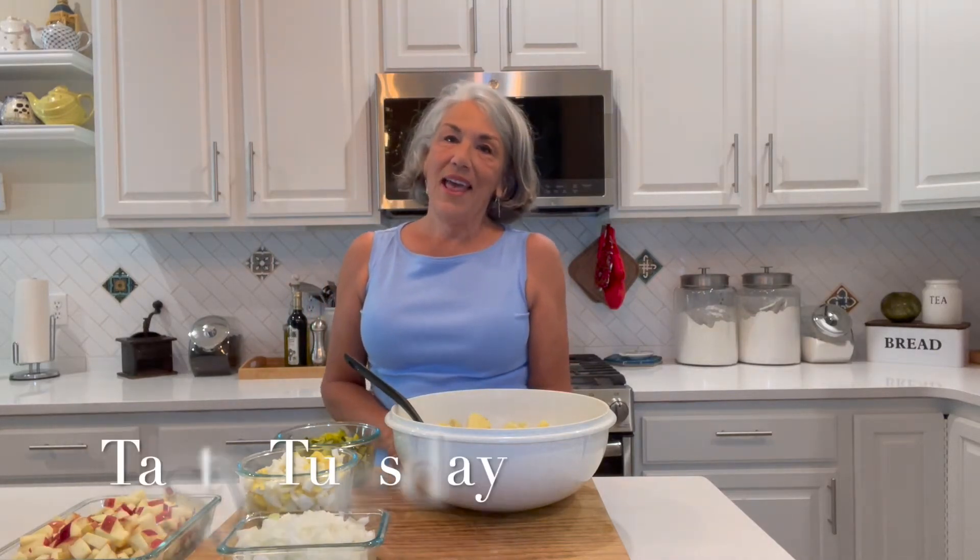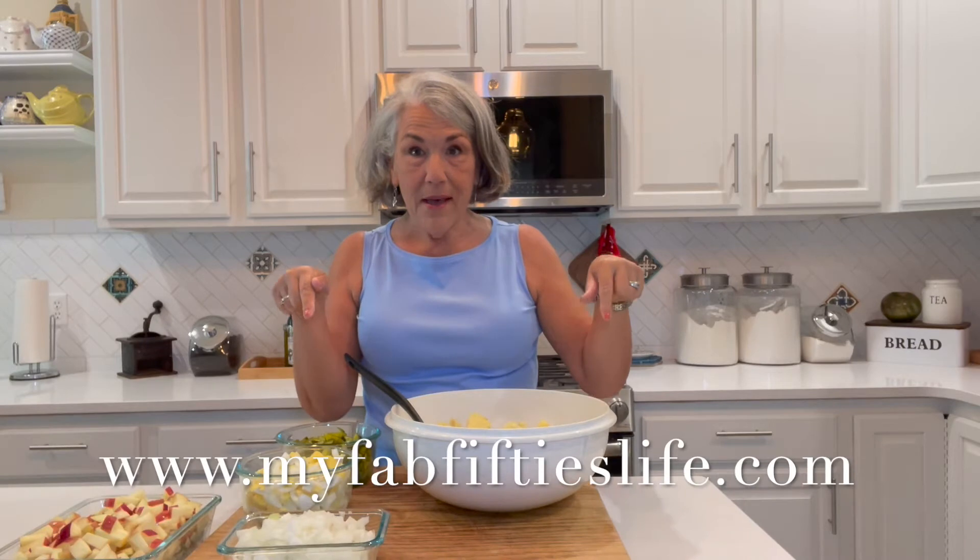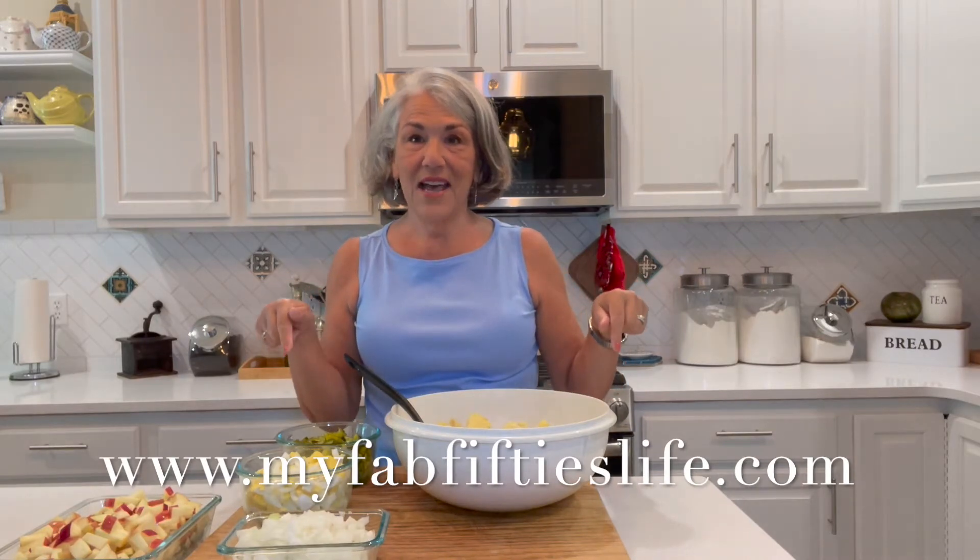It's Tasty Tuesday. Welcome, welcome to my kitchen. And if you follow our blog — by the way, if you don't, you should — www.myfab50slife.com.